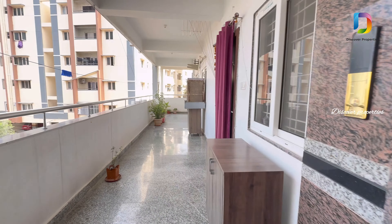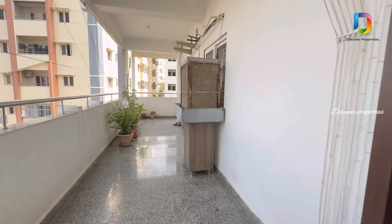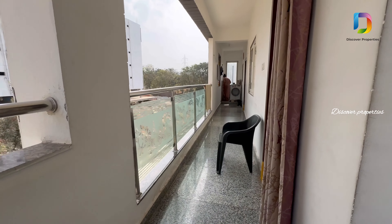This is the second floor. We have two 2BHK flats here as well. Here is the north-facing flat and here is the east-facing flat.